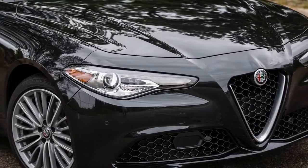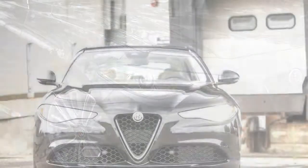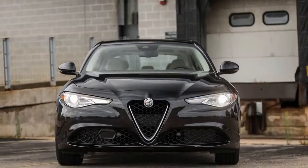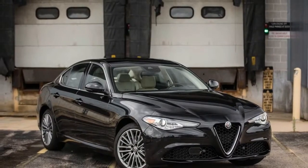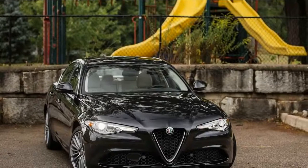Opting for a second-driven axle on the Giulia inflates its base price by $2,000 to $40,990. As with the rear-drive example we previously tested, our AWD test car was of the Alfa Ti spec, which tacks on another $2,000 over the base trim and brings several standard and optional equipment groups.